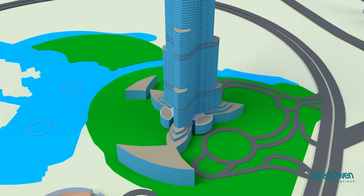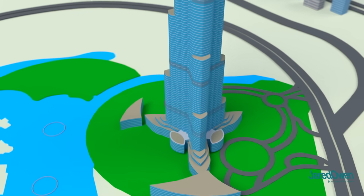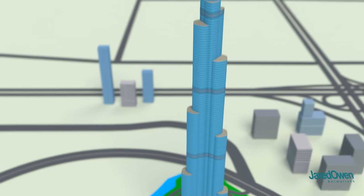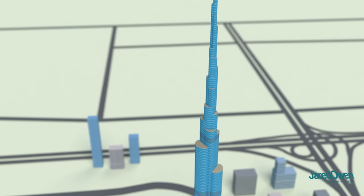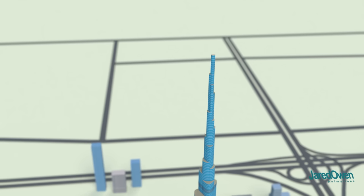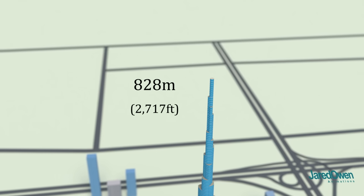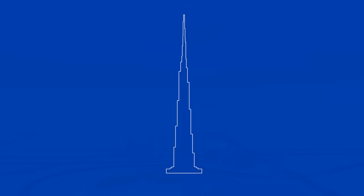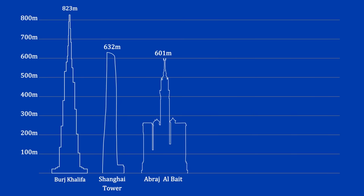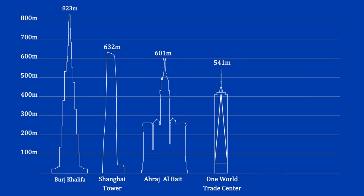The building was opened in January of 2010. The highest occupied floor is level 160. Above this point is the spire. The total height of the building is 828 meters. Let's compare it to a few other tall buildings — here's the second and third tallest buildings in the world, and here's a few others you might recognize.